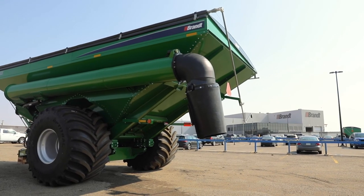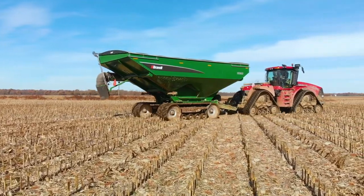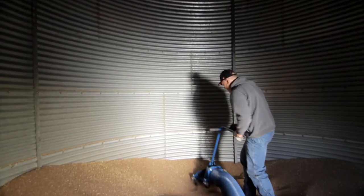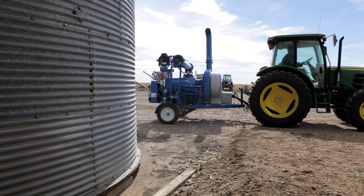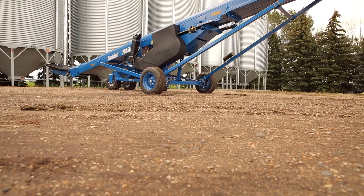Add to that the ground level access doors for faster maintenance and you have a smart solution that maximises your productivity. Your success is built on getting the job done when the pressure is on and Brandt builds the tools that you need to succeed.